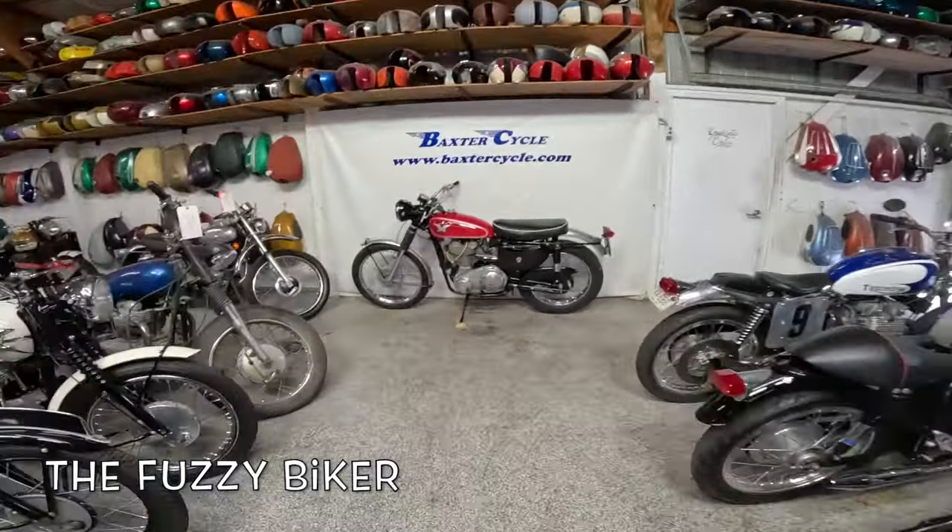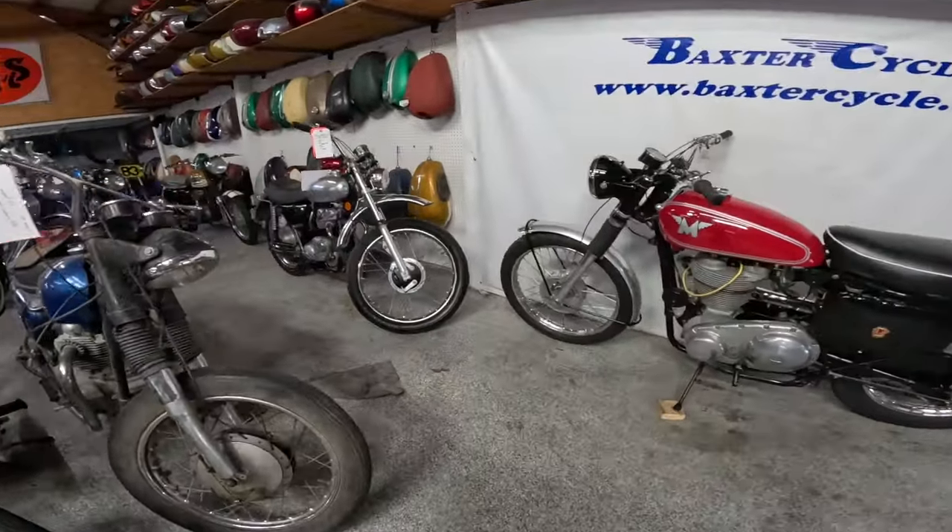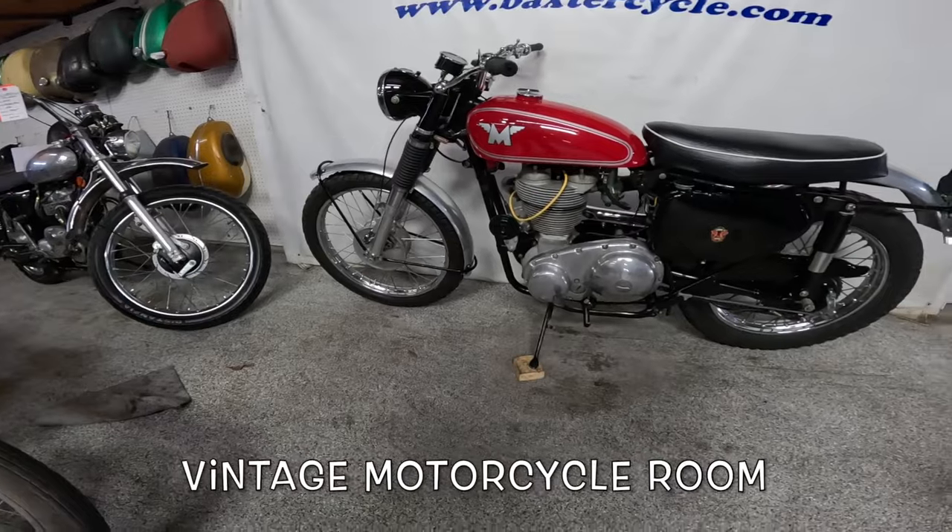Howdy y'all, Fuzzy Biker here at Baxter Cycle in Marna, Iowa. Check out what they got here today. We're just going to do a little walk around to the back room here.